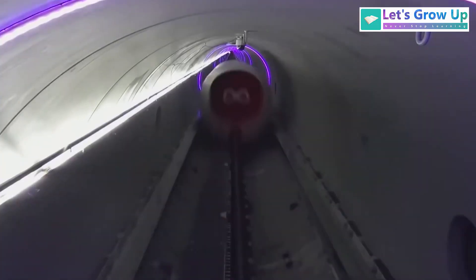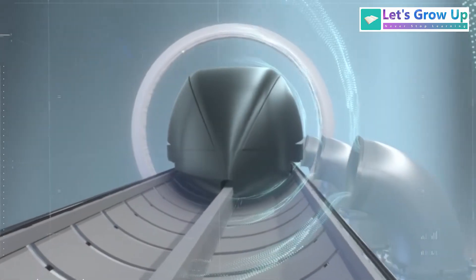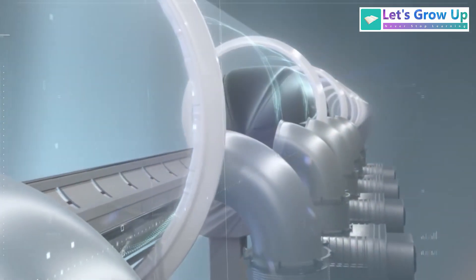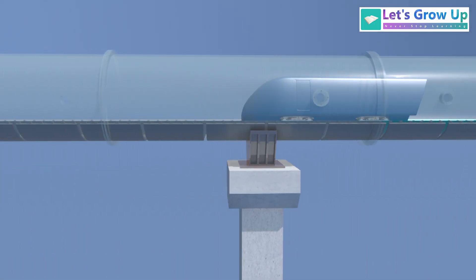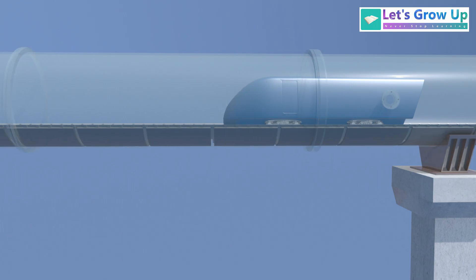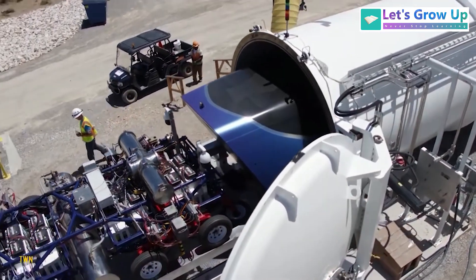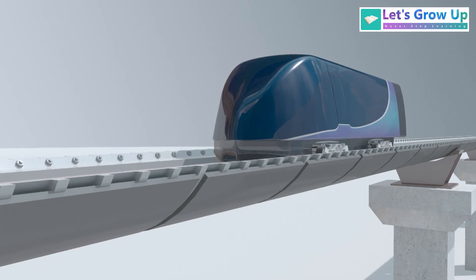Imagine a system where passenger or cargo pods travel through a network of low-pressure tubes. Reducing air resistance drastically allows these pods to achieve incredibly high speeds, potentially exceeding 1,000 kilometers per hour — around 620 miles per hour. Think of it like a train inside a giant vacuum cleaner tube, minimizing friction and allowing for rapid transit. This is the idea of Hyperloop.